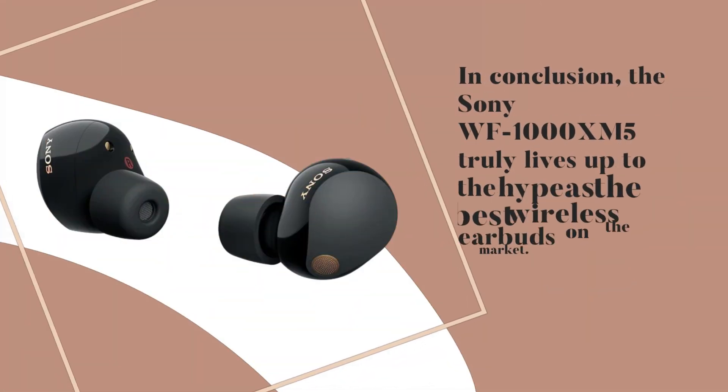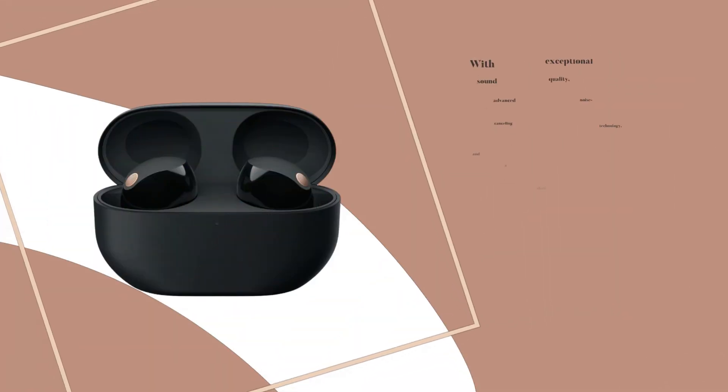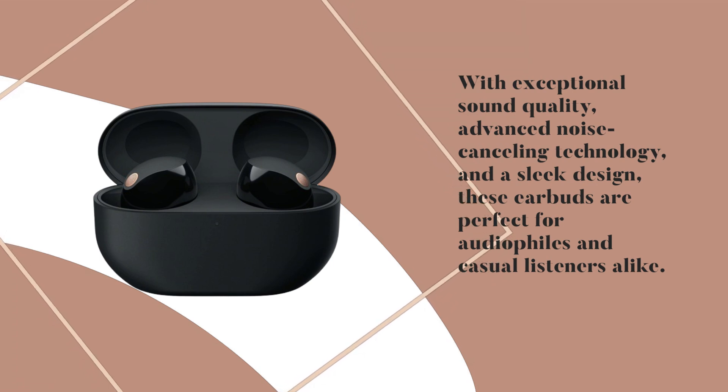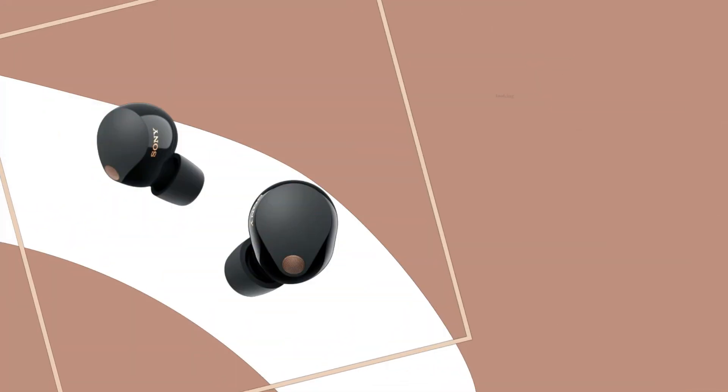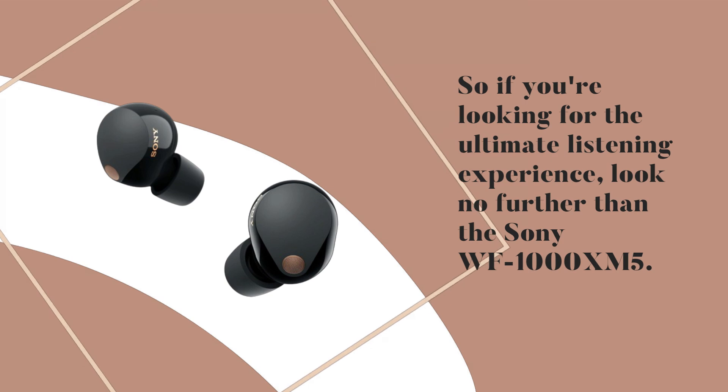In conclusion, the Sony WF-1000XM5 truly lives up to the hype as the best wireless earbuds on the market. With exceptional sound quality, advanced noise-canceling technology, and a sleek design, these earbuds are perfect for audiophiles and casual listeners alike. So if you're looking for the ultimate listening experience, look no further than the Sony WF-1000XM5.